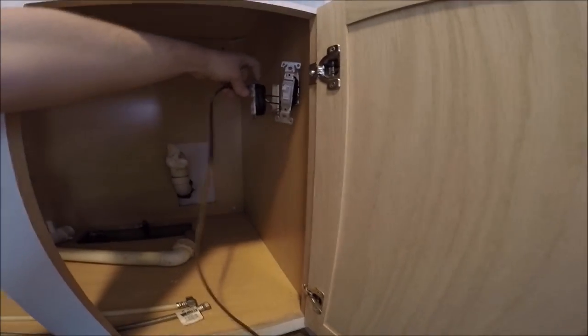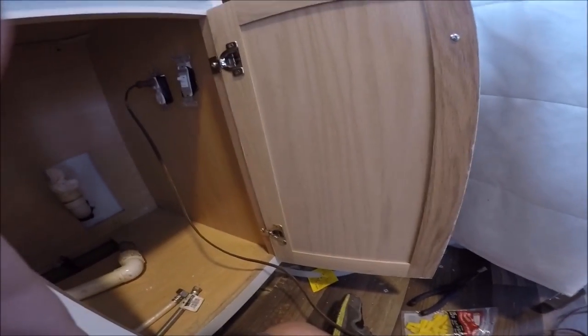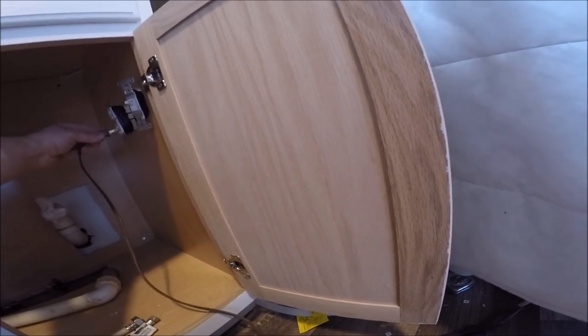Let's try out the top outlet again and see if it's going to be hot. Alright, so that's hot. Hopefully this other one will not work.